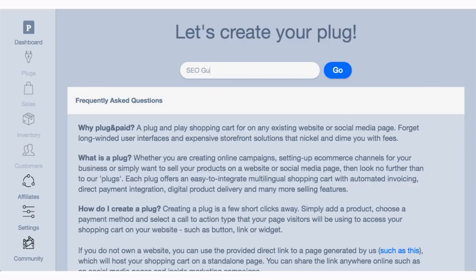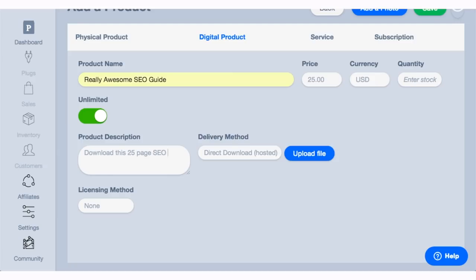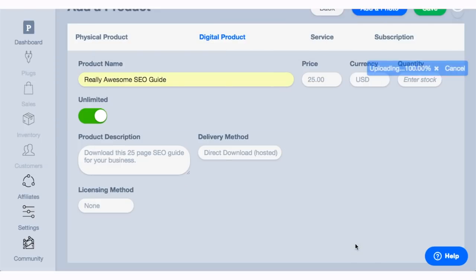To get set up, you'll want to start by creating your first plug. A plug is a physical or digital product, a service or subscription that you offer. From here, you'll add the product description. In this case, we're selling an SEO guide, so I'll add all of the information about the guide, the price, add some marketing pictures, then I'll upload the actual PDF so people can instantly download upon purchase.